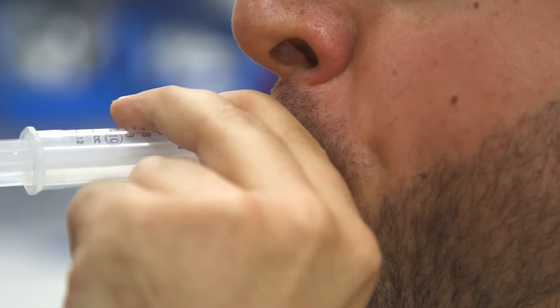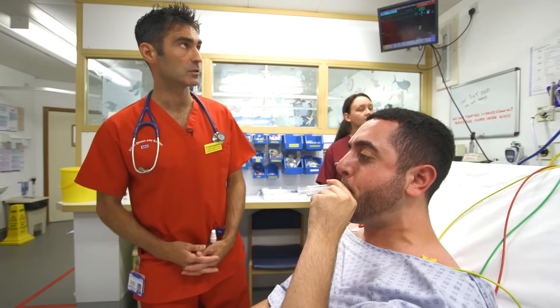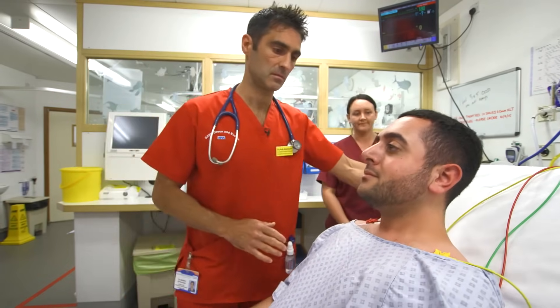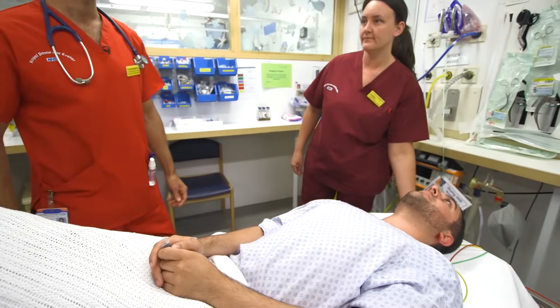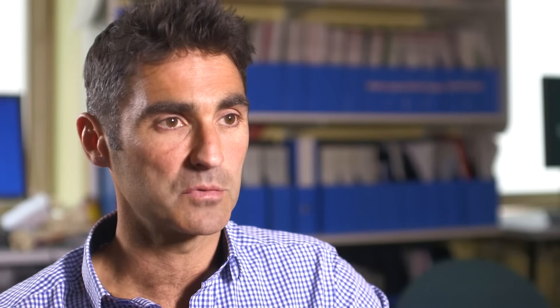The benefit of that is that patients can use this at home and outside of the hospital, because it's a condition that can recur, and that gives the patient some control and may mean that patients don't need to come to hospital in the first place.